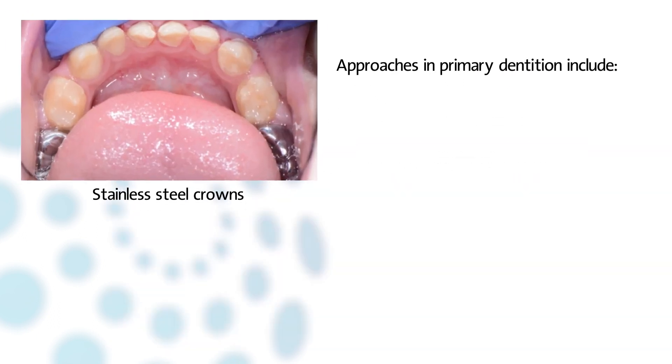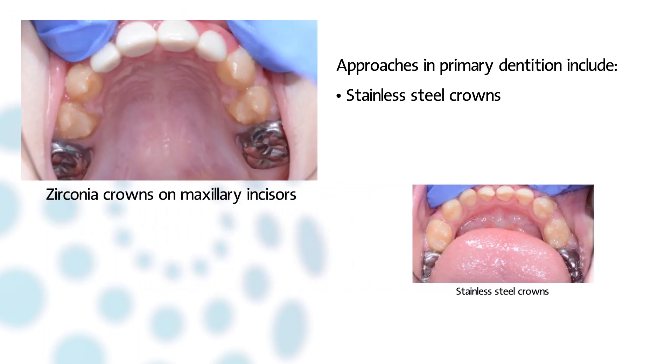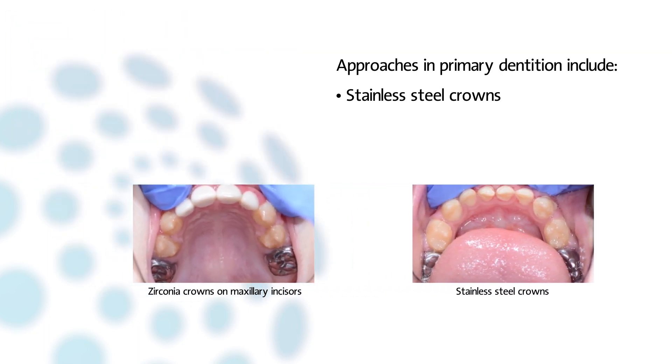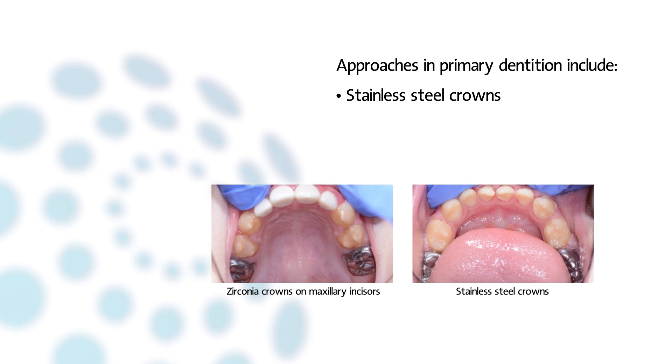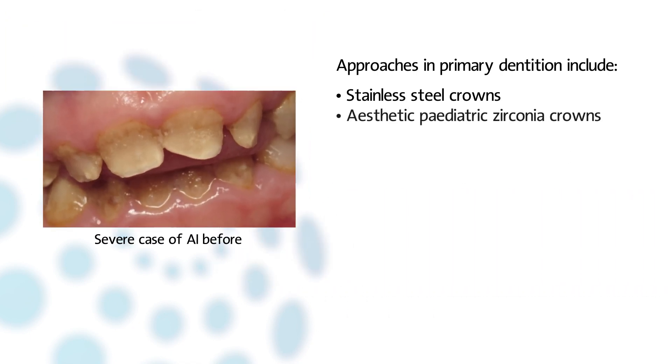Stainless steel crowns are indicated in primary molars affected by hypoplastic or hypermineralized AI in order to reduce tooth sensitivity and to restore enamel loss. Thus, the vertical dimension is maintained. Aesthetic pediatric crowns may be considered to restore primary teeth.